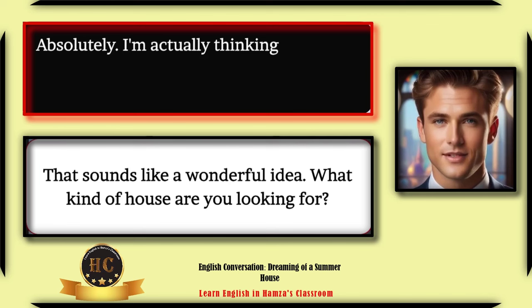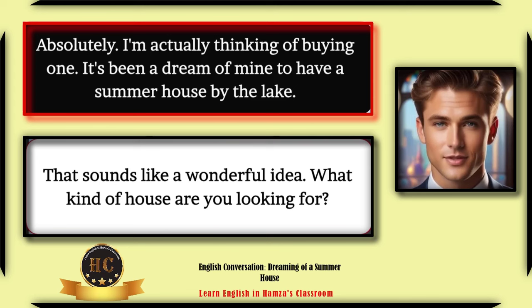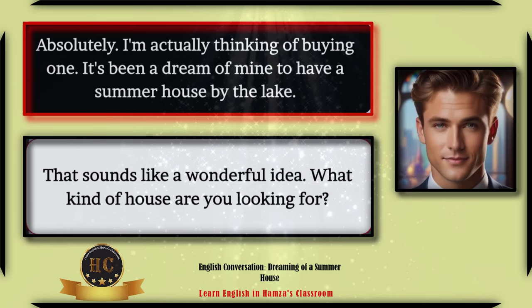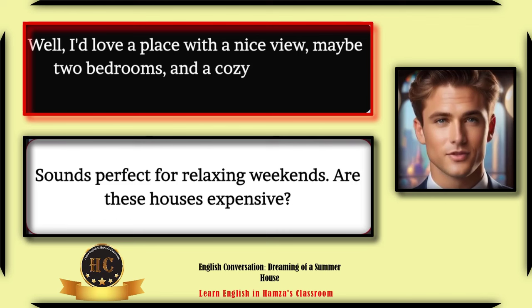Absolutely. I'm actually thinking of buying one — it's been a dream of mine to have a summer house by the lake. That sounds like a wonderful idea. What kind of house are you looking for? Well, I'd love a place with a nice view, maybe two bedrooms and a cozy living area — nothing too big.